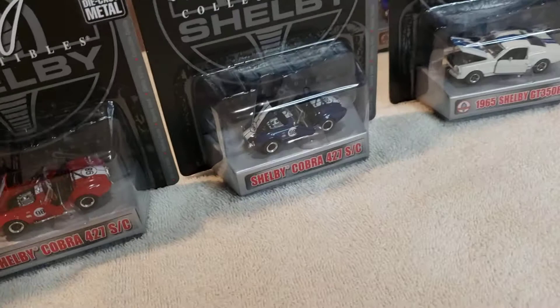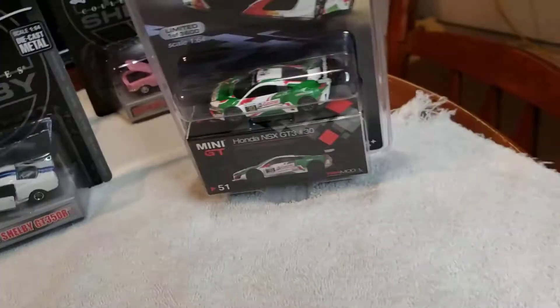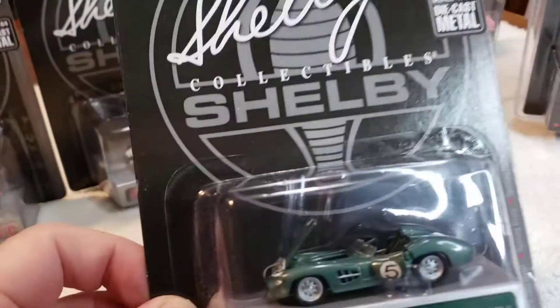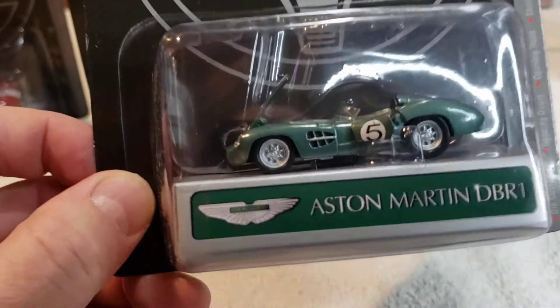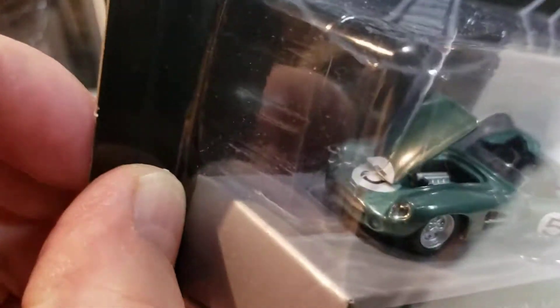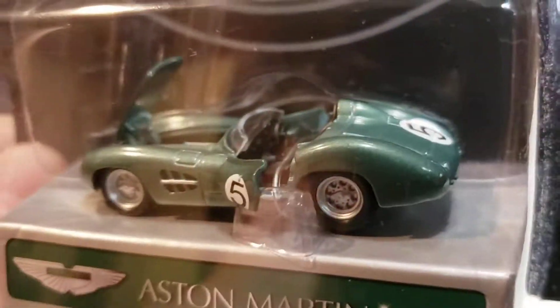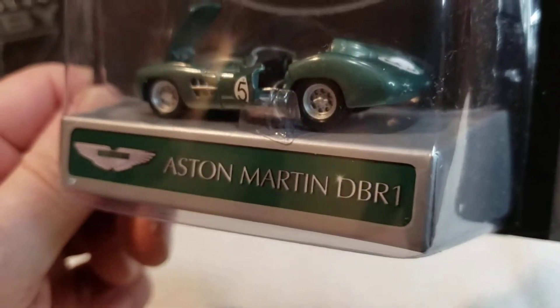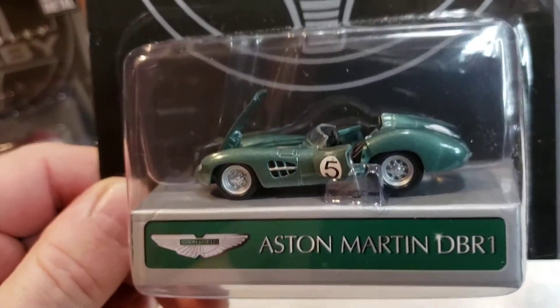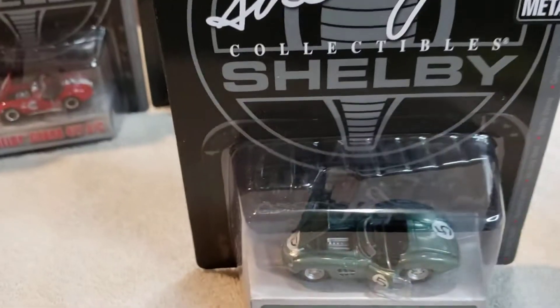This next set I bought came with all these others and this Aston Martin, which looks like it needs to be wiped off as well. It's okay, it's not really super fabulous or anything like that, but it's cool — a little Aston Martin. Not too terribly bad.